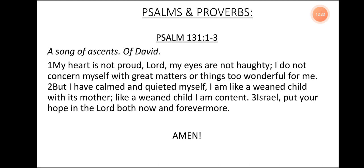Psalms and Proverbs. Psalm 131, verse 1 to 3. A Song of Ascents of David. My heart is not proud, Lord. My eyes are not haughty. I do not concern myself with great matters or things too wonderful for me. But I have calmed and quieted myself. I am like a weaned child with its mother. Like a weaned child, I am content. Israel, put your hope in the Lord, both now and forevermore. Amen. Glory to God. Hallelujah.